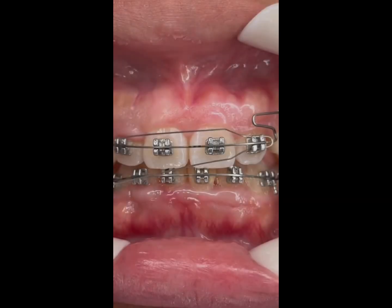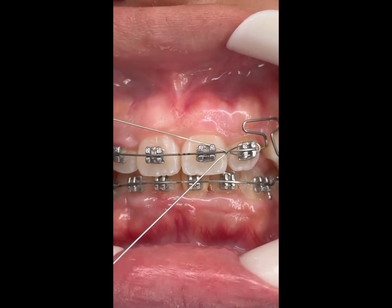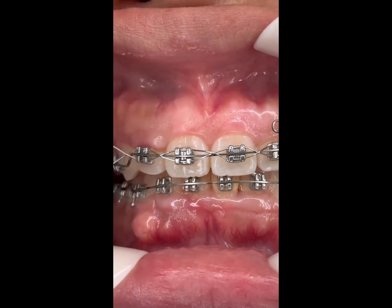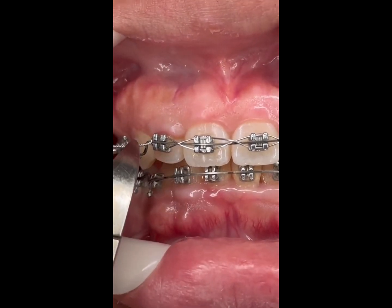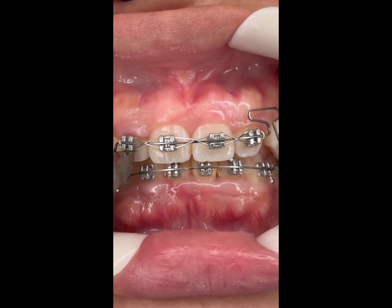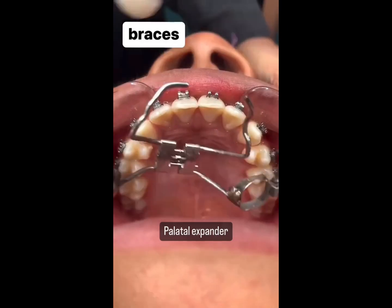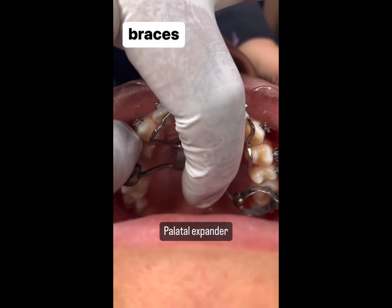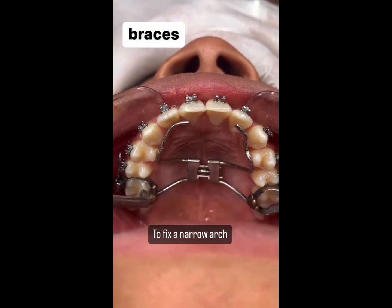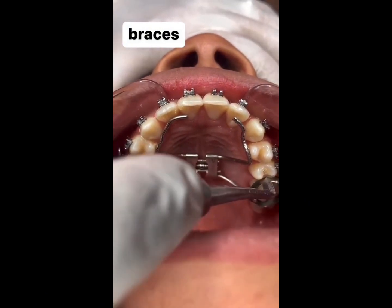Brace selection based on your treatment plan. Traditional braces are often the first choice, but Invisalign is another popular option. Invisalign vs. traditional braces: Invisalign is an alternative to traditional braces that uses clear, removable aligners to gently move your teeth to the desired position. It is a more comfortable and discreet option.